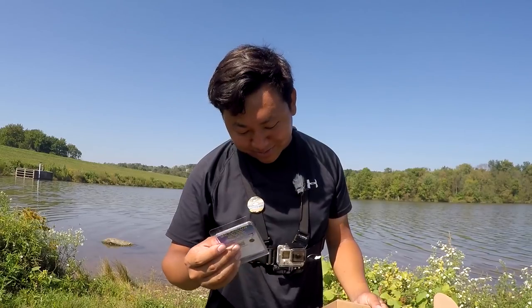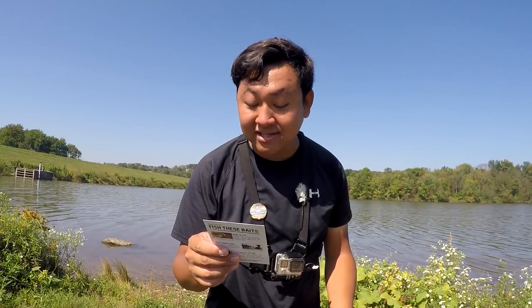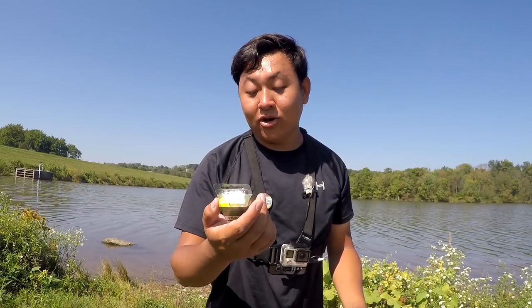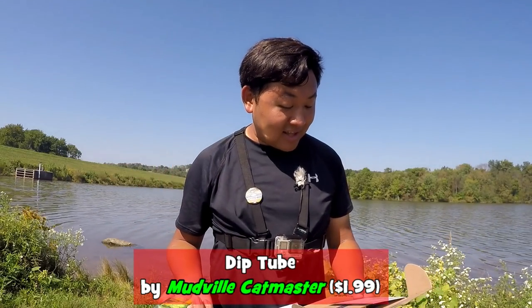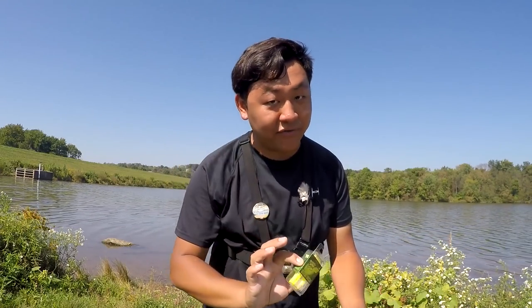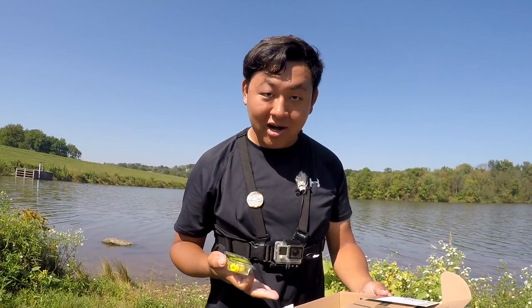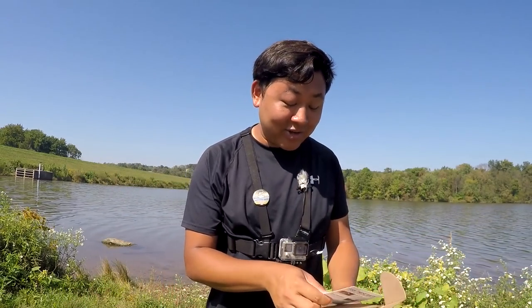Next thing that came inside the box is the Deep Tube by Mudville Cat Master, valued at $1.99. Two sponge tubes — I've gotten this before. Now this is the thing I would never understand: Mystery Tackle Box sent me one of these, which I find amazing, but there's no dip bait in the box. I would have to go out of my way to buy my own, and today I didn't bring any dip bait, so I mean, how am I going to use this today for this slam?